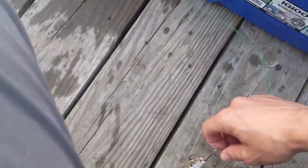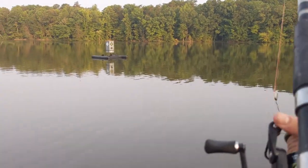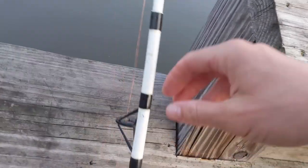Alright y'all, first bait going out. I'm going to try to cast right near that fish feeder. I might need to change the hook size to a smaller size, but if I do, it is what it is. First bait out — let's see what happens. I'm excited.